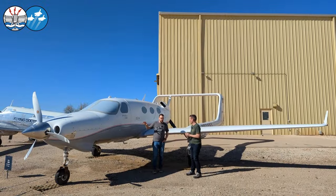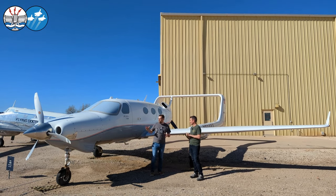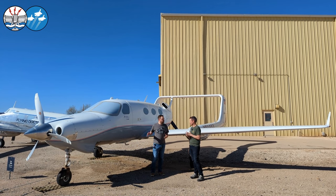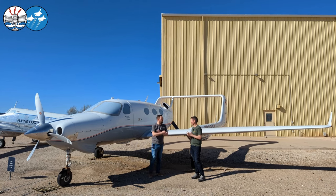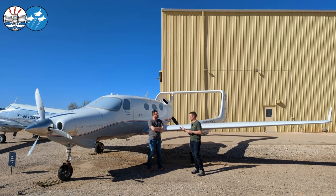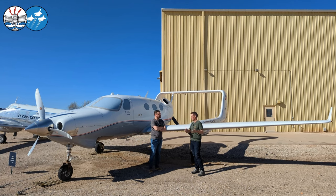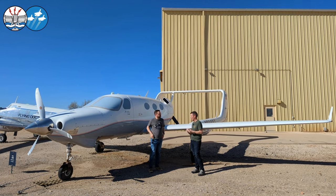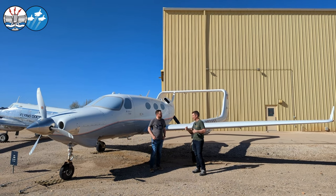We're going to talk about the aircraft but also discuss the design fundamentals that go into an aircraft. What was the pitch for this aircraft? Any time you build a new airplane, there has to be a pitch — why is this better than what's come before, and why should someone invest money in developing it? Airplanes take a lot of money to get through development.